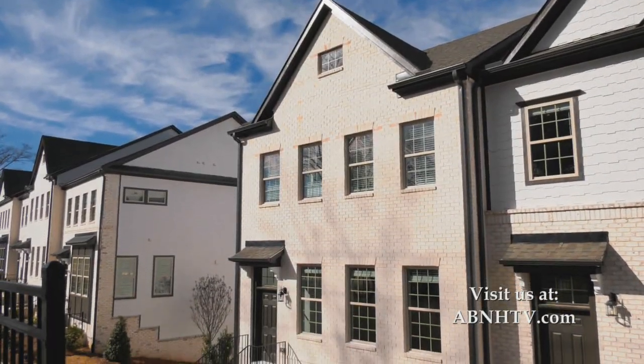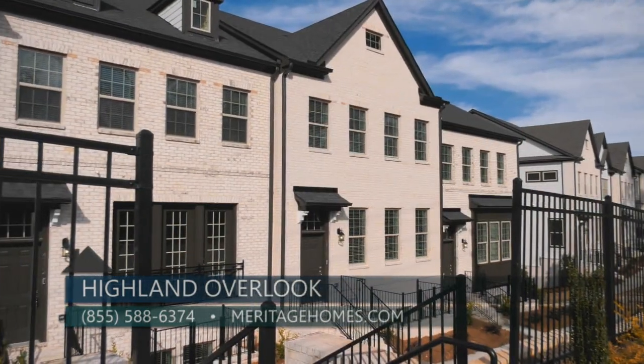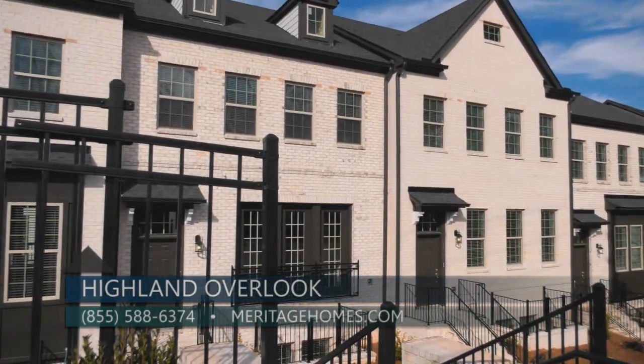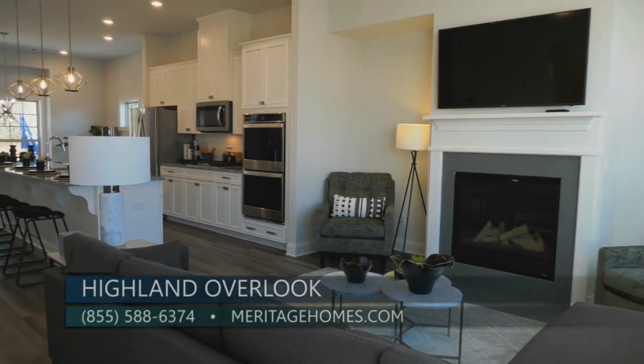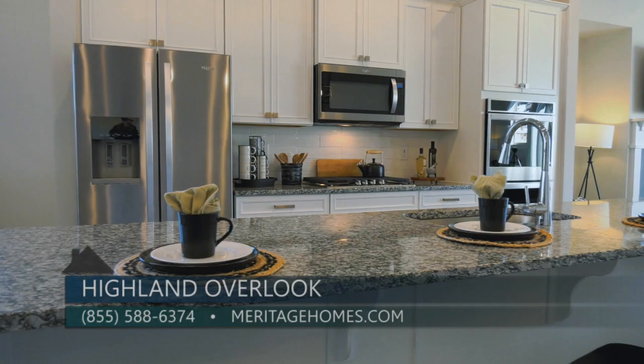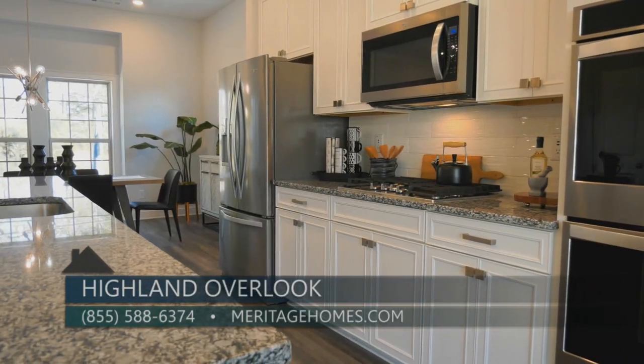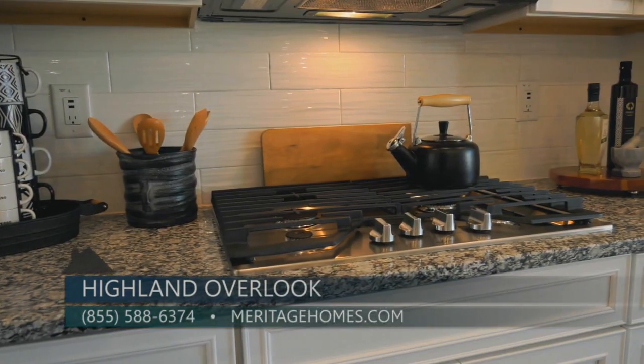We just started the last building but we still have opportunity including immediate move-ins. These homes have three to four bedrooms, three and a half bathrooms, open concept, exceptional large islands, and all of the remaining inventory will have built-in double ovens and gas cooktops.